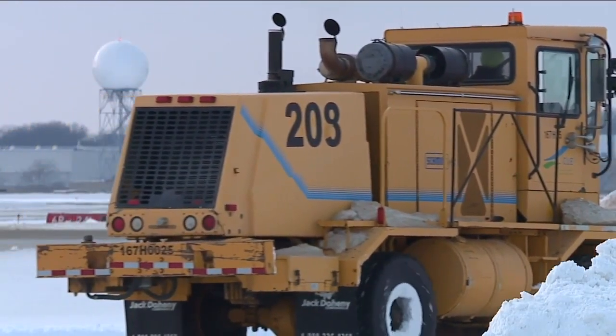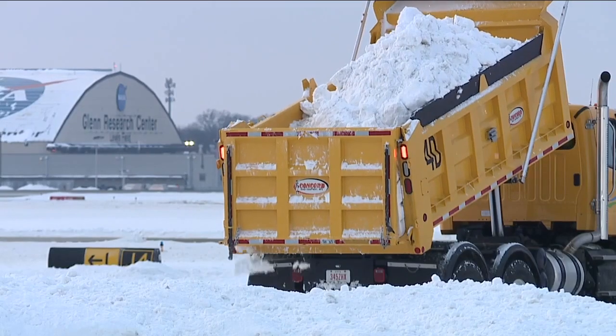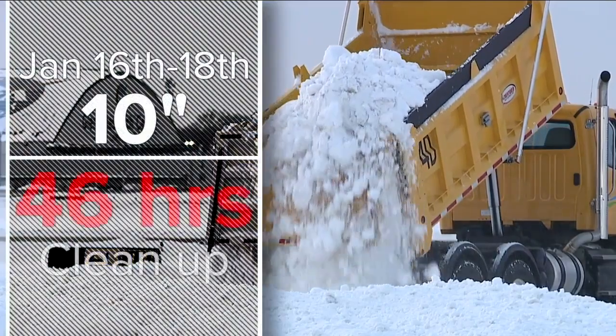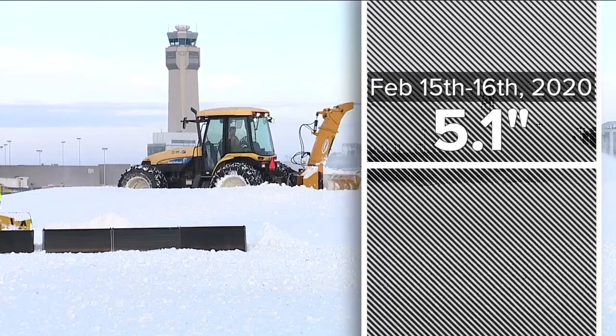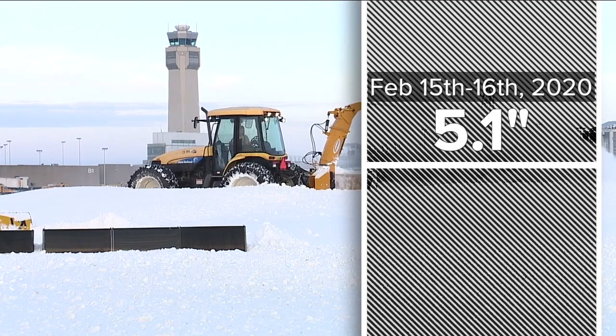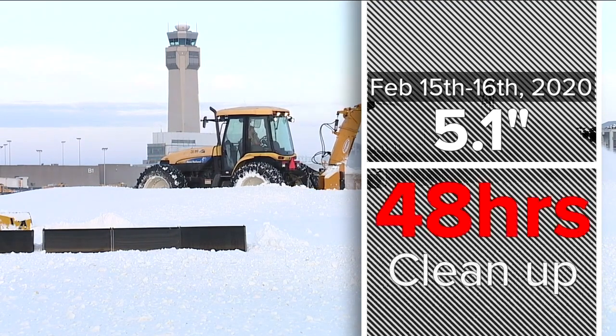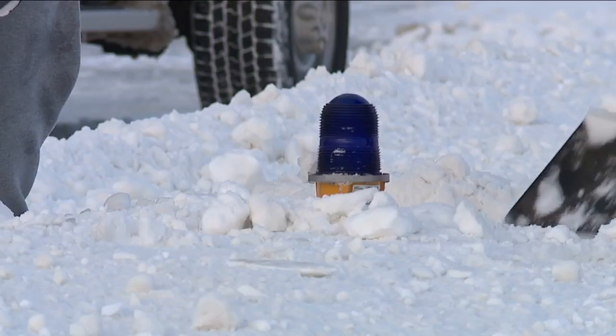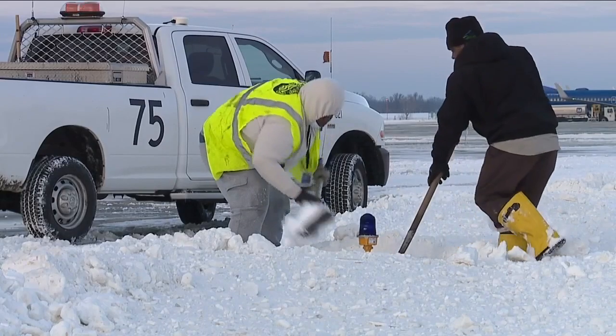Hopkins released the latest snow removal data showing the 10-inch snow event at the beginning of the week, January 16th through January 18th, took 46 hours to clean up, while a 5.1-inch snow event on February 15th and 16th in 2020 took more time — 48 hours to clear. Still, Hopkins stresses safety will always be its most important performance measurement.